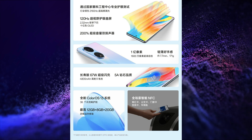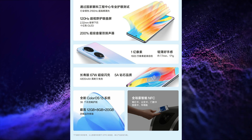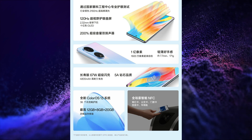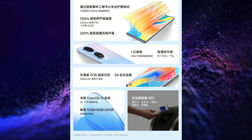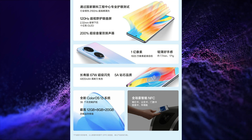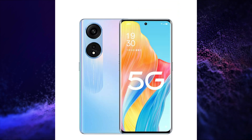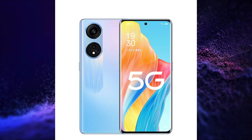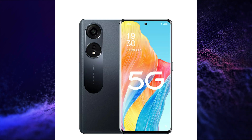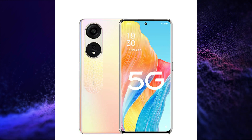It has a 108+2MP dual rear camera setup and a 16MP selfie snapper. It has a 4800mAh battery with 67W charging. It runs on ColorOS 13 based on Android 13, with an in-display fingerprint scanner, LPDDR4X RAM, UFS 2.2 storage, NFC, WiFi 5, Bluetooth 5.1 connectivity, dual stereo speakers, and USB Type-C port.